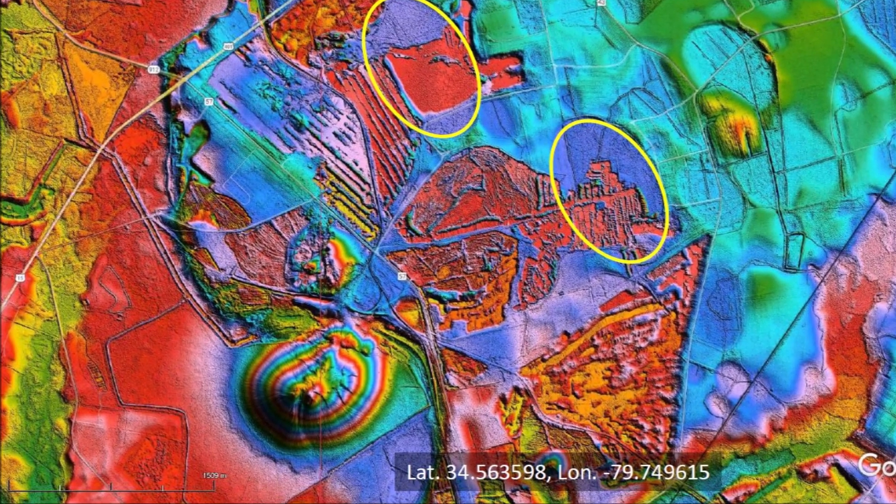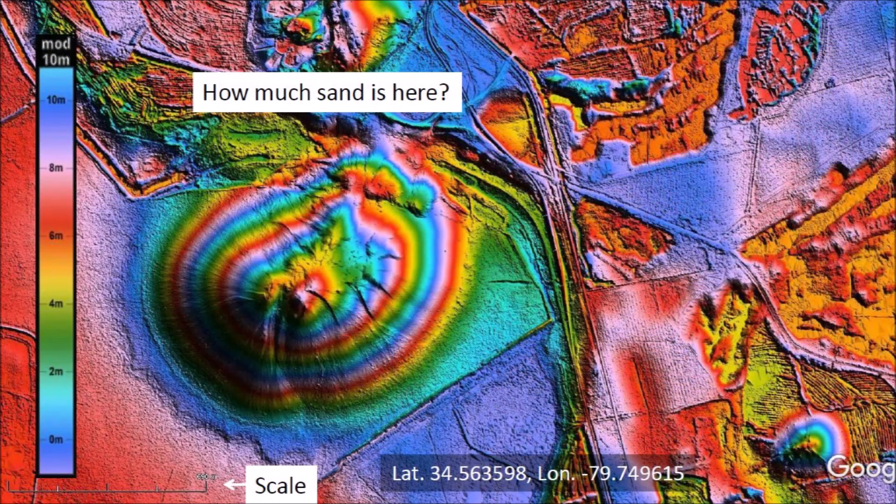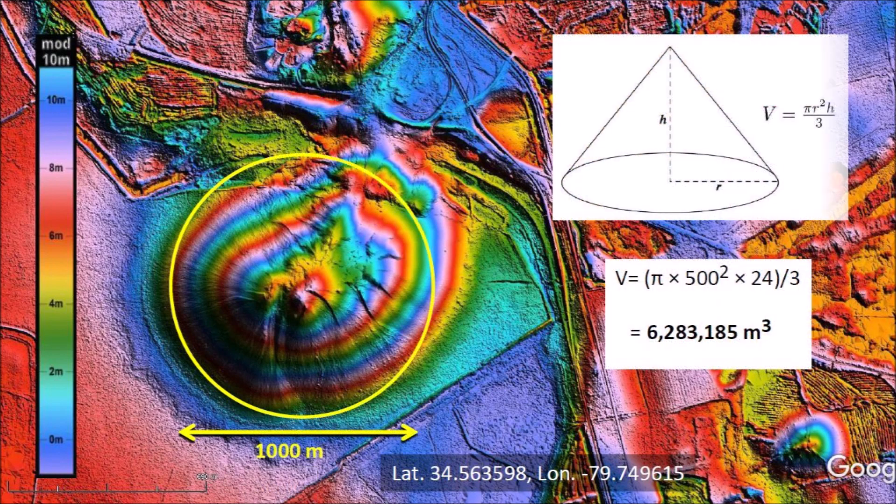Let us now take a closer look at a hill of sand next to these two bays. How much sand is here? We have a scale from Google Earth and the colorized topography to help us make some educated guesses. From the topography, we can determine that the sand hill has a height of 24 meters. Using the formula for the volume of a cone, we can calculate that there are almost 6.3 million cubic meters of sand in this hill. That will make a lot of glass bottles and window panes.